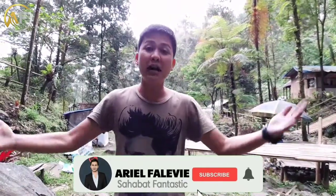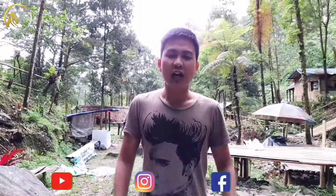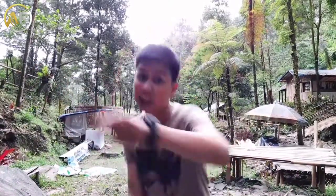Hello Fantastic, back to my channel Ariel Falevi. Gue masih di kawasan Taman Nasional Gunung Halimun Salak. Curug yang gue tuju adalah Curug Ngumpet. Gimana keindahannya, gimana ketinggian curugnya, gimana spot fotonya? Oke, langsung aja gak pake lama, let's go!